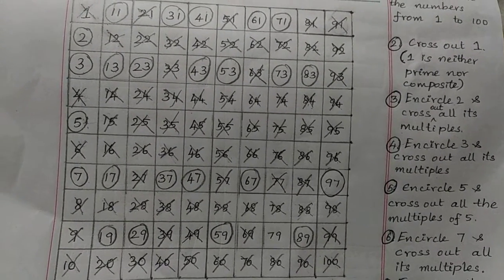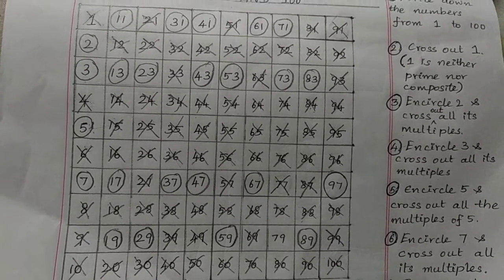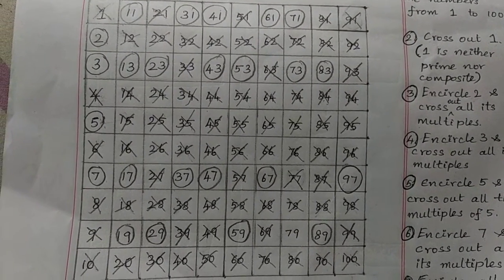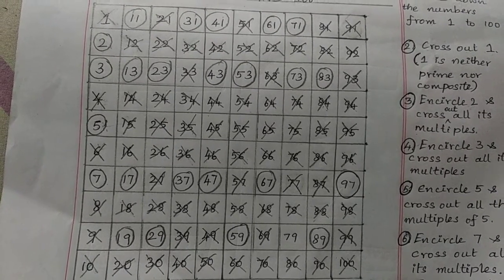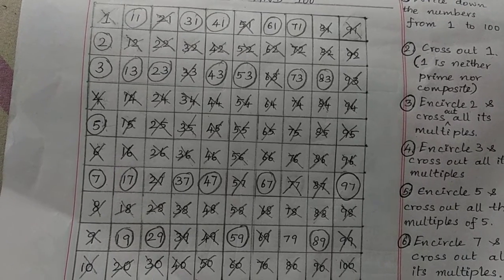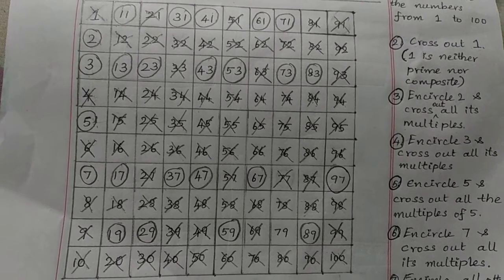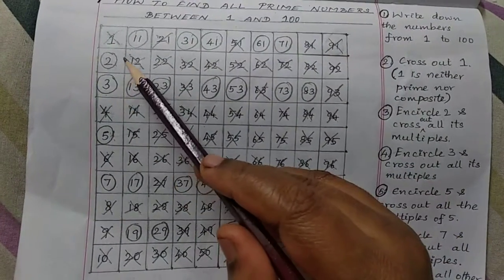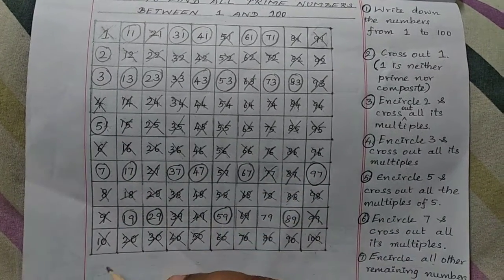Now let us see how many prime numbers are there between any given two numbers — between 1 to 10, 11 to 20, 21 to 30, and so on. From 1 to 10, we have 2, 3, 5, and 7 — there are 4 prime numbers.